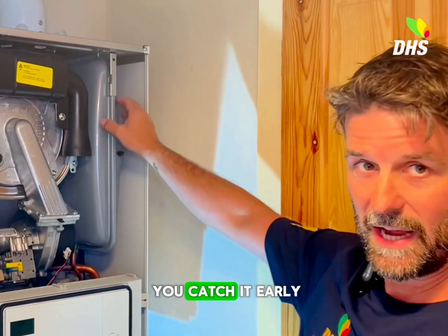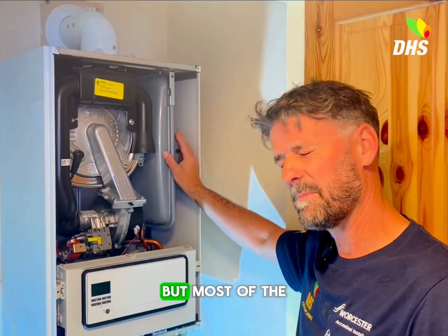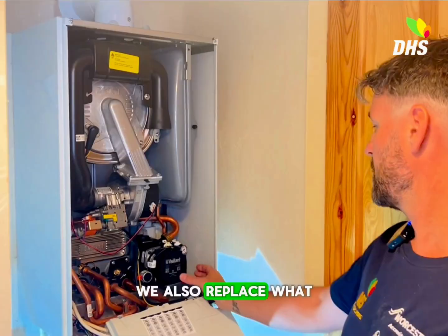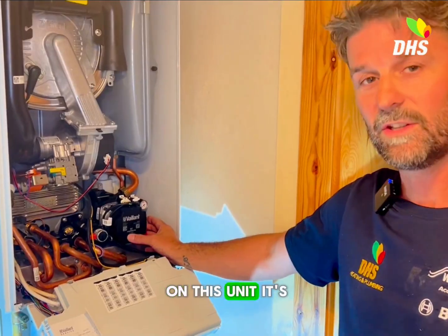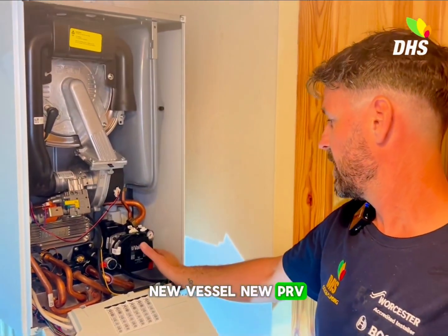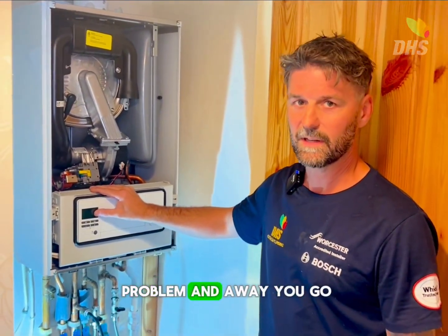Now, if you catch it early, we can come along and pump the vessel back up. But most of the time it's too late and it needs to be replaced. When we replace the vessel, we also replace what we call the pressure relief valve — the PRV — which is here. On this unit it's a simple job. So we fit a new vessel, new PRV, top the pressure back up for you, and that should combat the problem. Away you go.